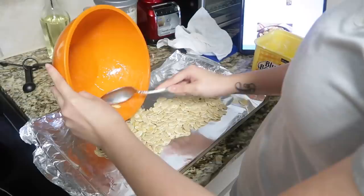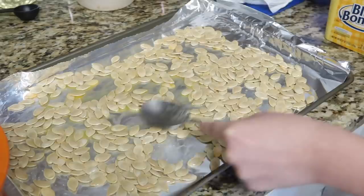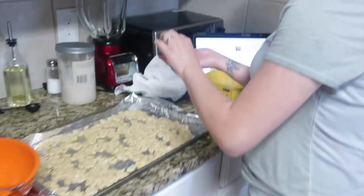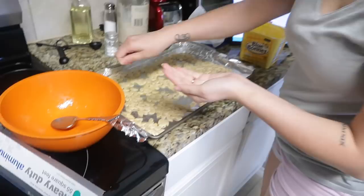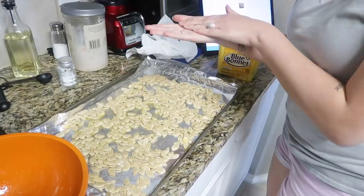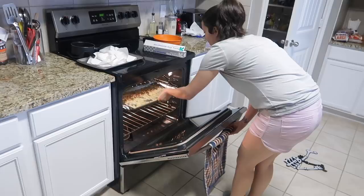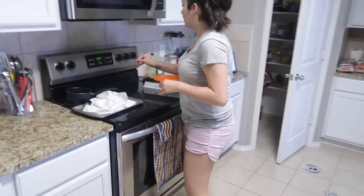Now we're gonna spread the seeds out on the baking sheet. I'm gonna sprinkle some salt — I don't know how much, it just said sprinkle a little bit so it's not too salty. Then we're gonna put it in the oven at 300 degrees for 25 minutes.